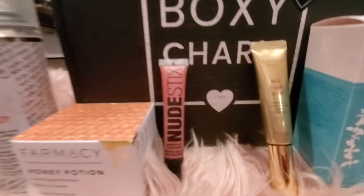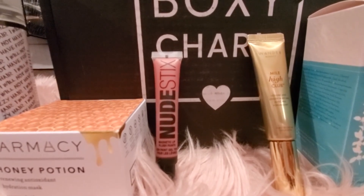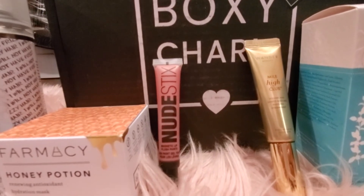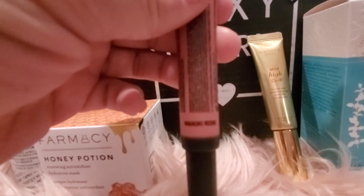Next up we have this Nude Stick magnetic lip plush. It's a really pretty color — you guys know I love nude colors — and this one is in the shade Waikiki Rose.